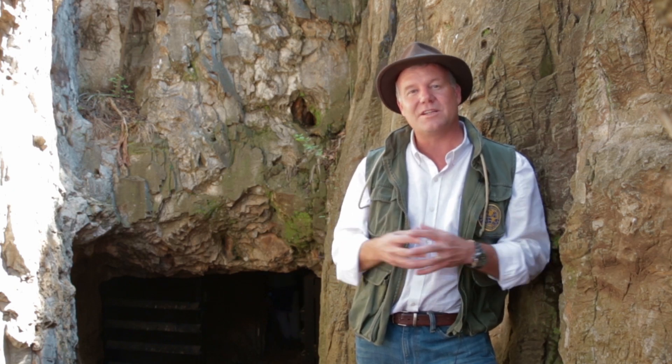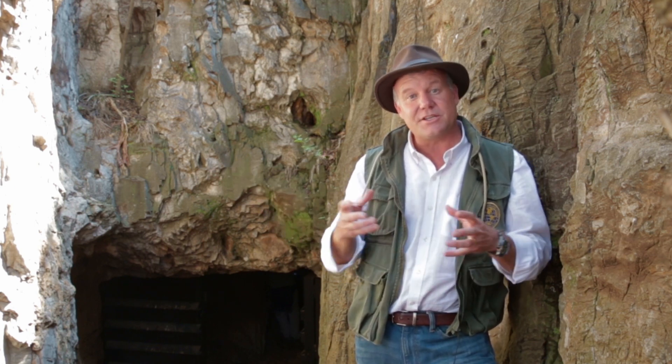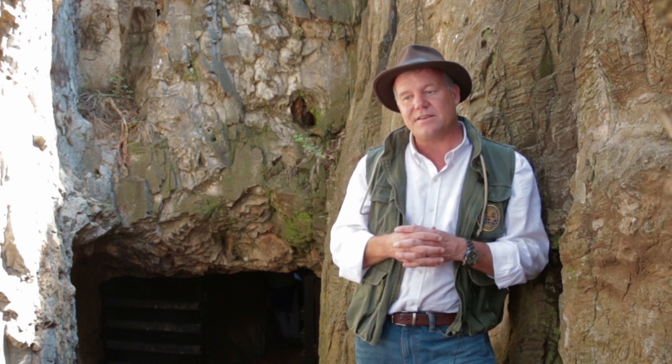I'm here to introduce to you a new species of early human ancestor called Homo naledi. Homo naledi was discovered in 2013 by a team here in the Rising Star system in a chamber we've named the Dinaledi Chamber, or Chamber of Stars. It is the most significant and extensive discovery of early human relative fossils ever made on the continent of Africa.